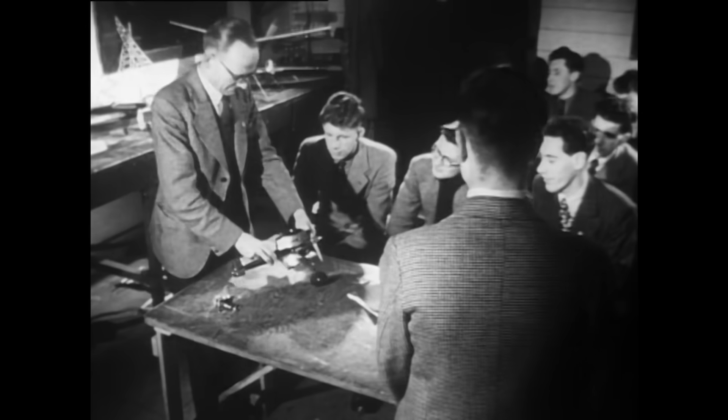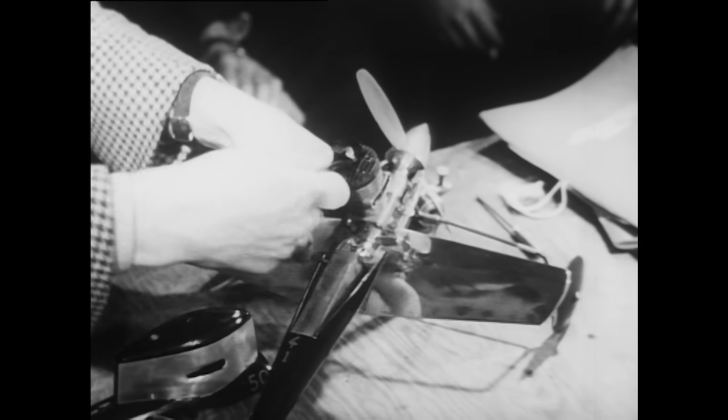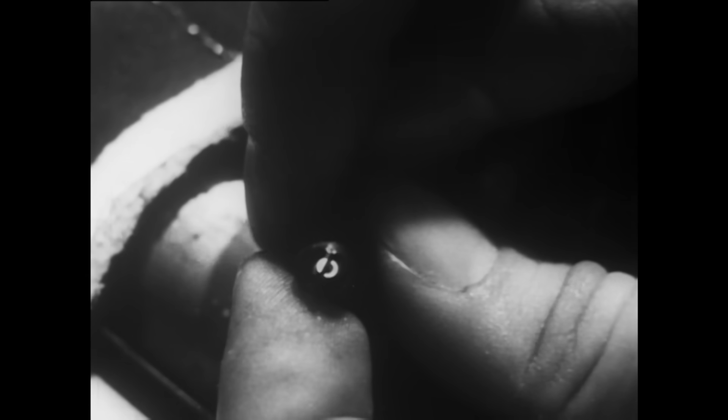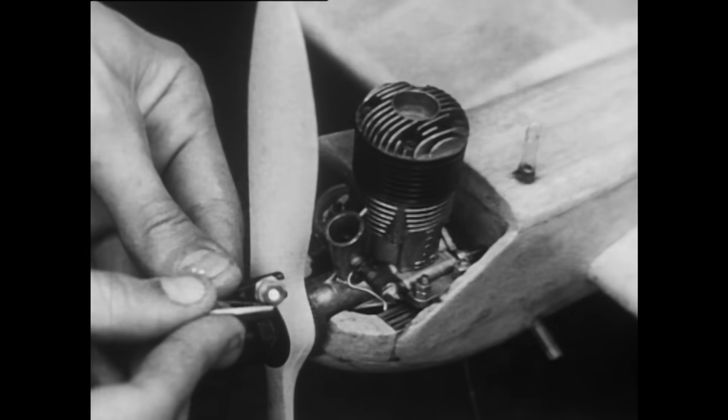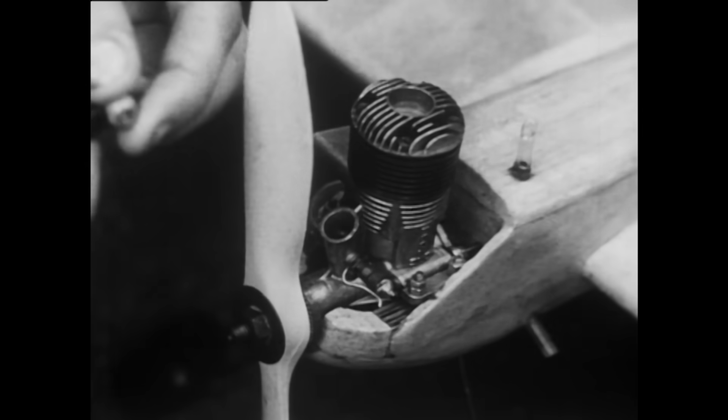With every model, you must watch the weight. And that's where the glow plug engine scores. Like the diesel, there's no wiring to go wrong. You need a battery for starting only, to heat the filament inside the plug. Once the engine's going, it keeps hot on its own.